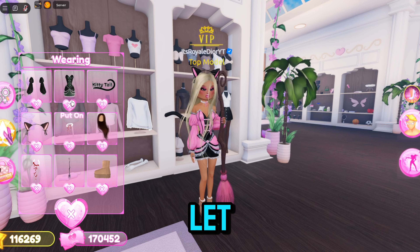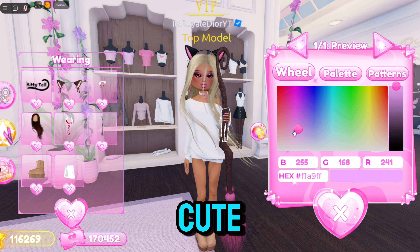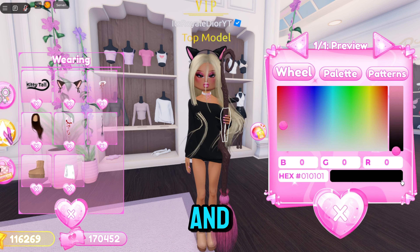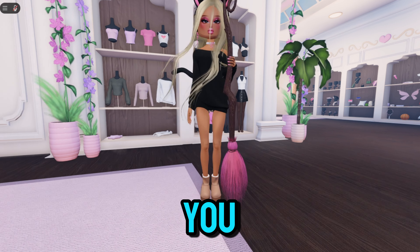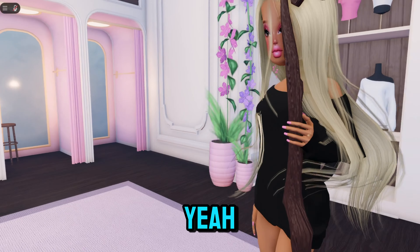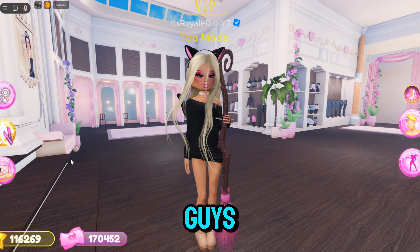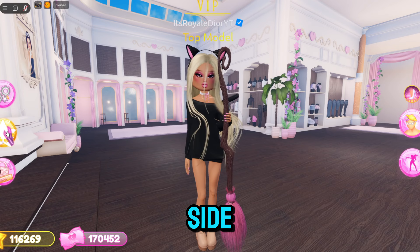A lot of people did not notice this, but there's actually a brand new top. Let me take off my outfit and click on it — so we have this really cute off-the-shoulder top and it looks absolutely amazing if you want to give that really cute, comfy vibe. There is a brand new top in the free area.